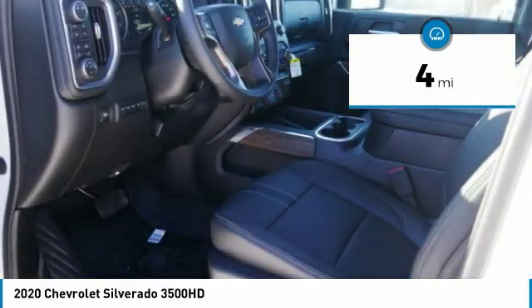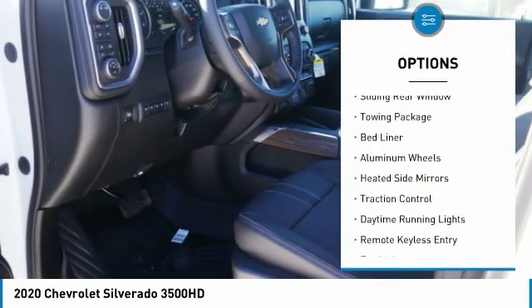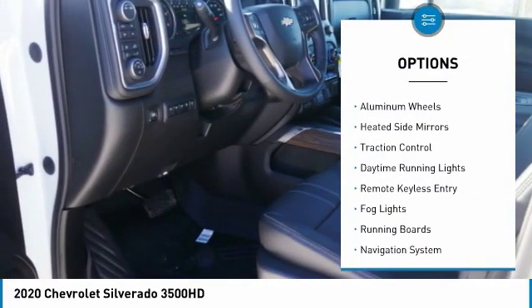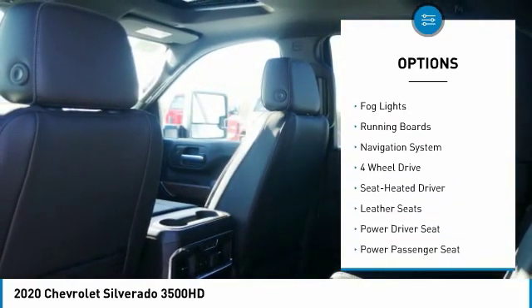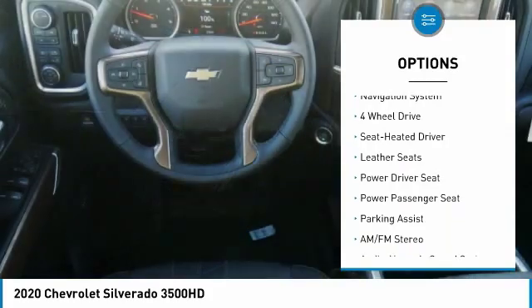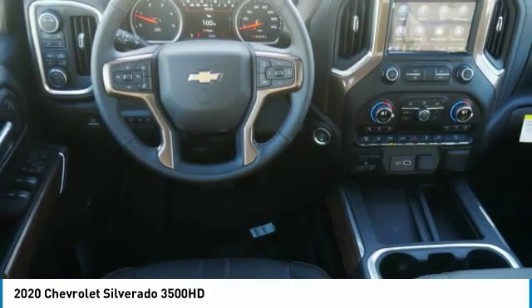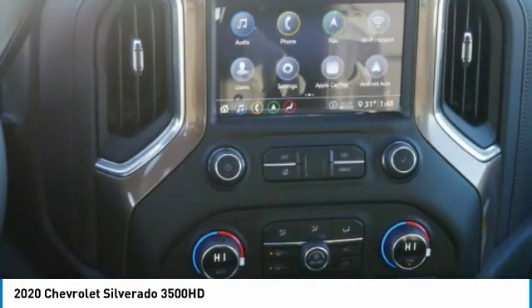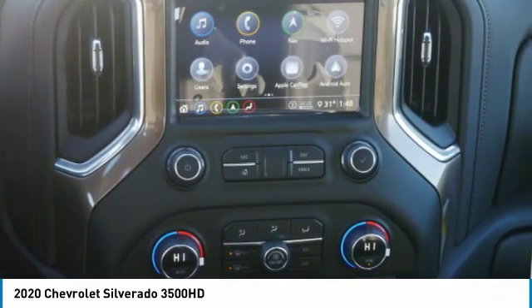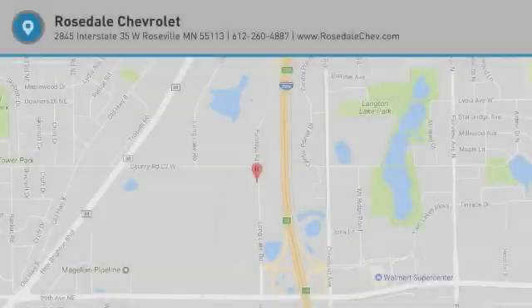Here are some of this vehicle's great options: sliding rear window, towing package, bed liner, aluminum wheels, heated side mirrors, traction control, daytime running lights, remote keyless entry, fog lights, and running boards. Searching for a dependable vehicle that looks great too? You've found it, so stop in today.